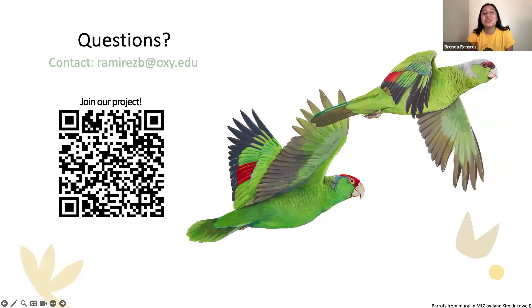Thank you so much for listening. If you'd like to join our iNaturalist project there's a QR code available. I'm happy to answer any questions.